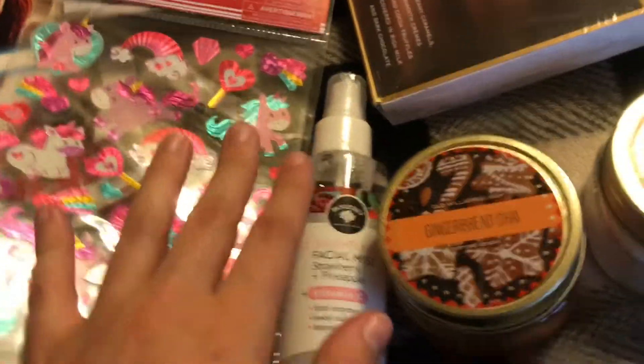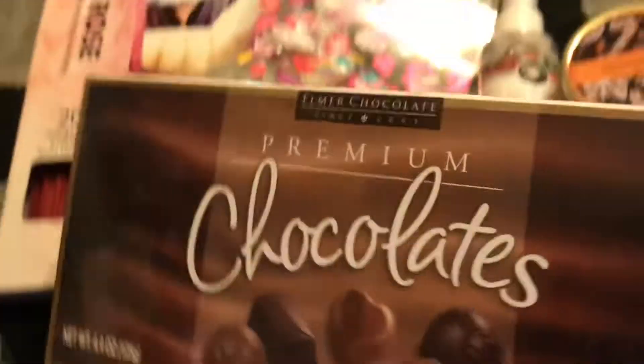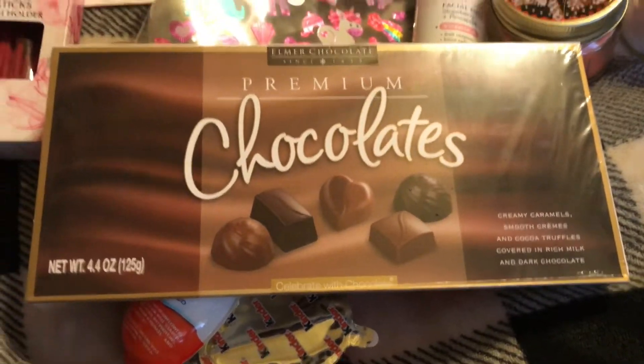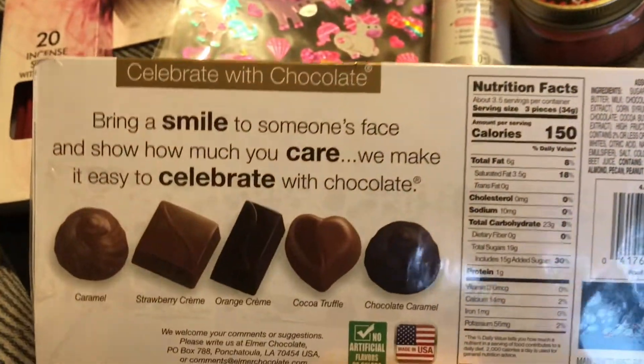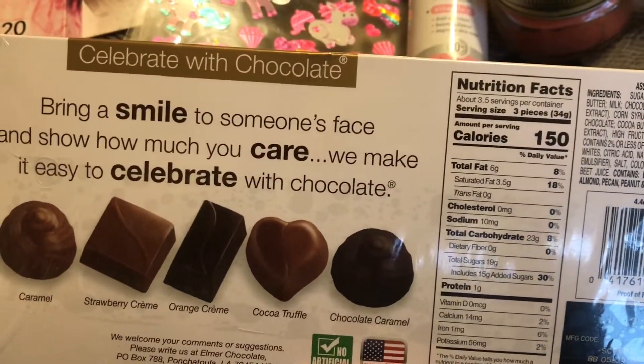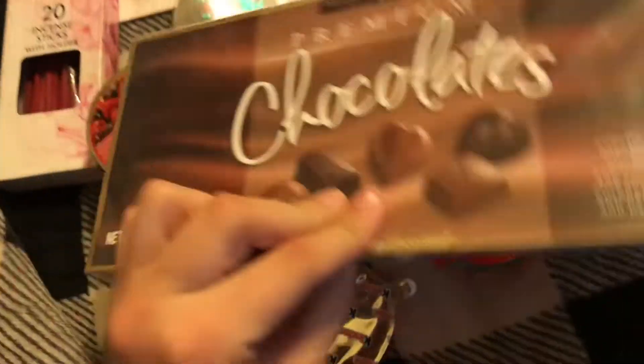This is mainly why I wanted to go — I love when they have these premium chocolates. They taste amazing and there are quite a few in here, I think like 10 or 12 pieces.